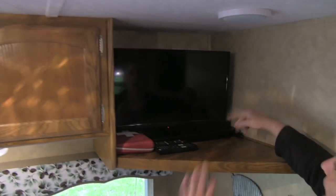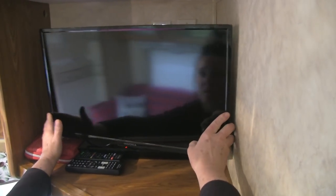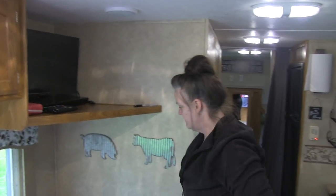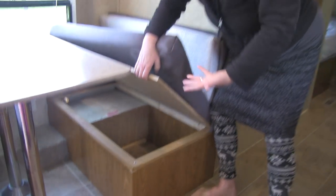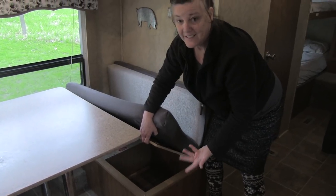Over here we have a TV. If somebody's not feeling well or something like that, we can pop in a video. First aid kit is nice and handy. Underneath the cushions we do have more storage under here, but we don't use it. We go grocery shopping pretty often, but it's there if we need it, which is nice.